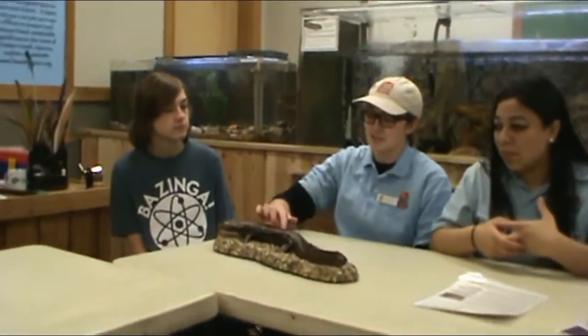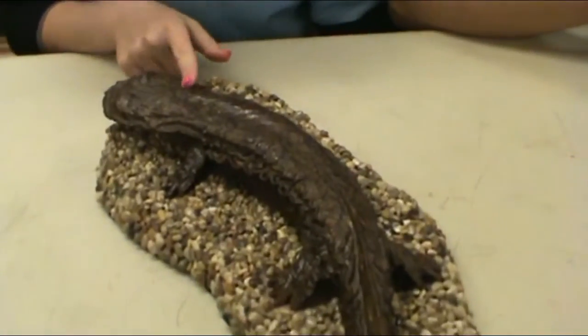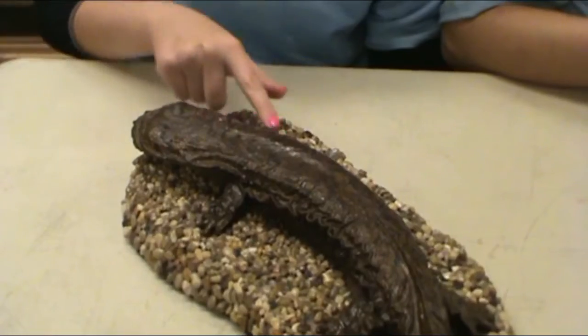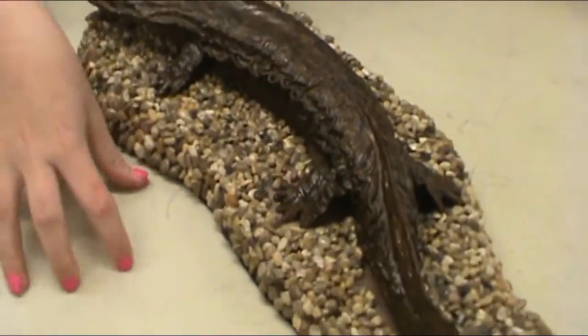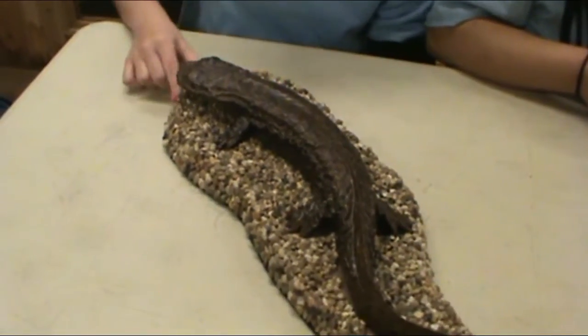They kind of have these lasagna ridges, and that helps them absorb the oxygen in the water. They're one of the animals that doesn't really have to go to the surface to absorb oxygen — they just absorb it through the water. Also, their toes are really good at gripping, so they really grip the ground so the water doesn't push them away.